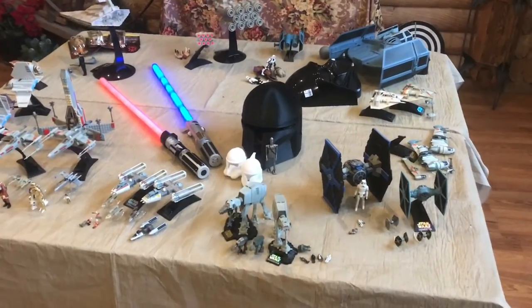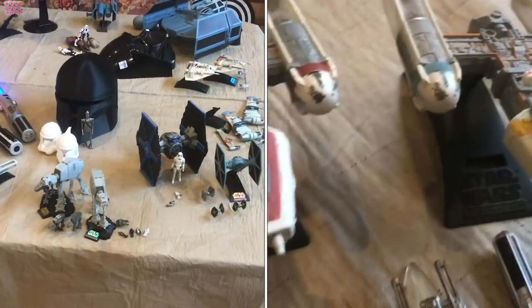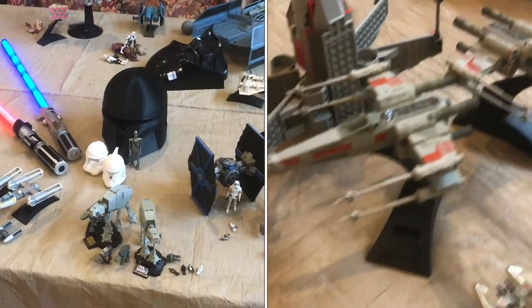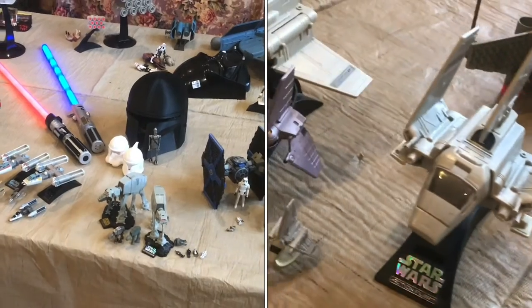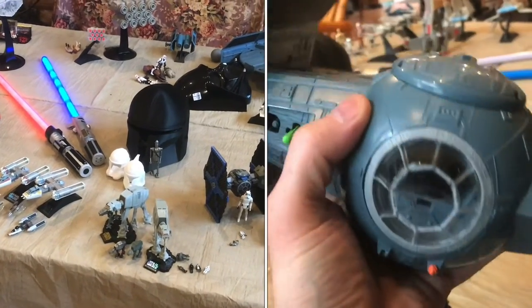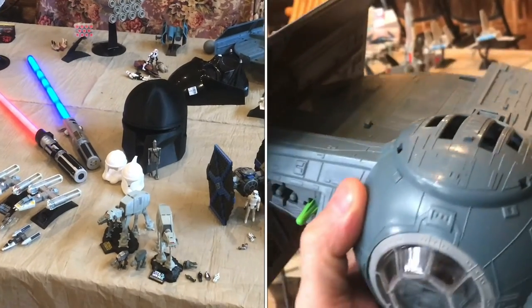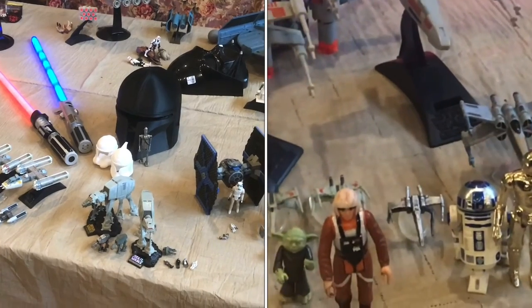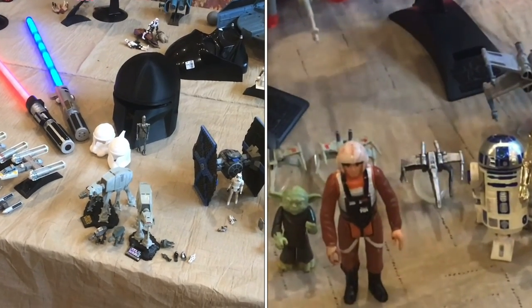So I hope you enjoyed seeing the collection. Most of these are vintage, though a few of them are newer or 3D printed. I picked up a few at a thrift store. I actually got this blue lightsaber in Disney World a few years ago. But it really brings back a lot of memories for me, and I hope you enjoyed seeing it as much as I enjoyed going through it.